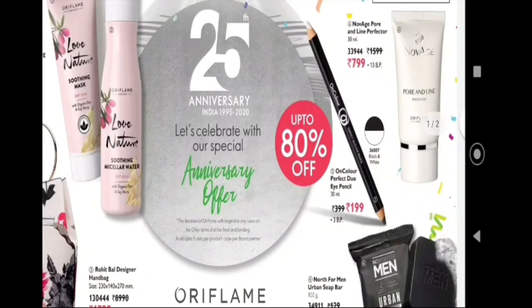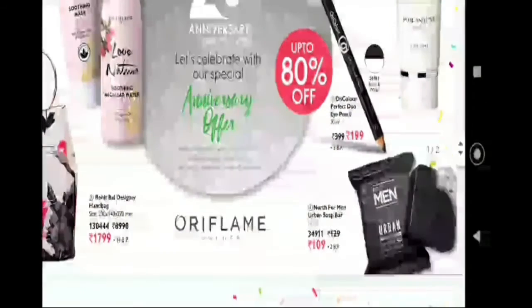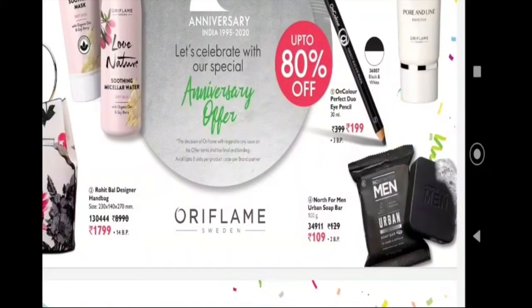Next, on color is the perfect duo eye pencil — one side black, one side white. Next one is North for Men urban soap bar. This soap bar has already been reviewed, so you can check that out. This soap bar is also offered.